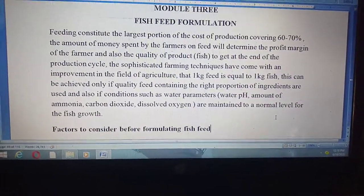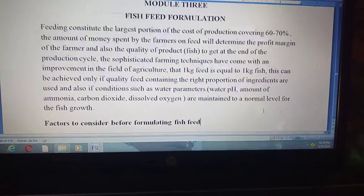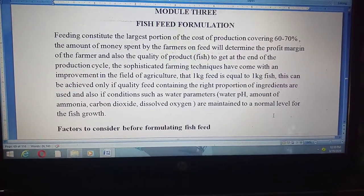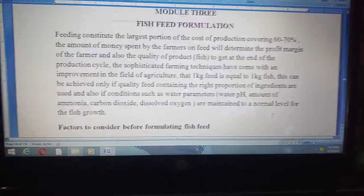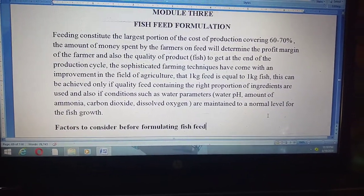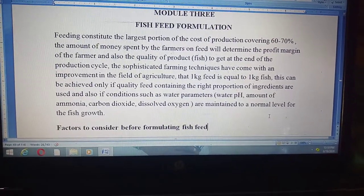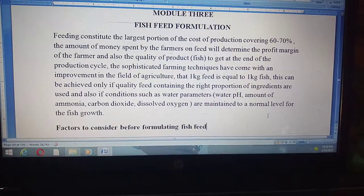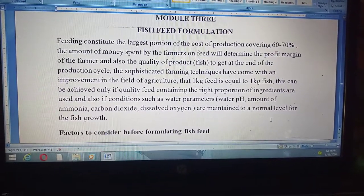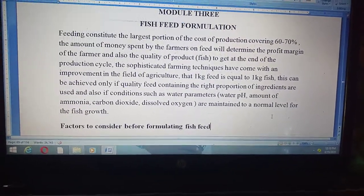Have you seen a formula like this before — a formula that tells you step by step how to go about feed formulation, showing you how to quantify a certain amount of each ingredient to be added to your diet? There are many factors that involve feed formulation, and if those factors and conditions are followed in due process, the farmer will arrive at the right destination.